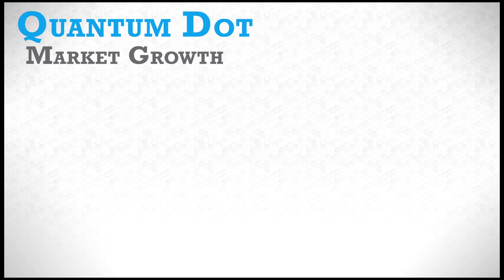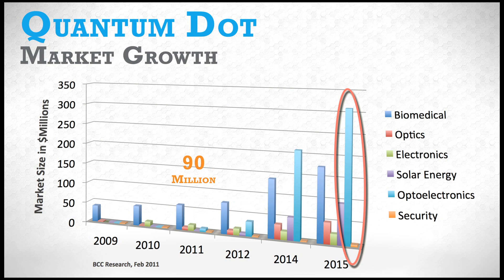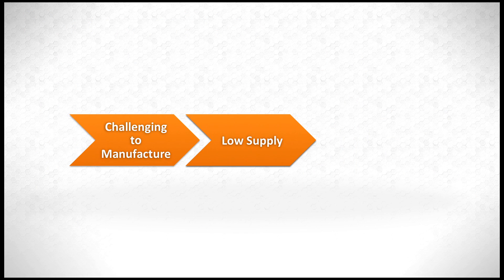Demand for quantum dots is expected to grow rapidly over the next several years, from a market of $90 million to $670 million by 2015. However, nanocrystals are difficult to fabricate at commercial scale.